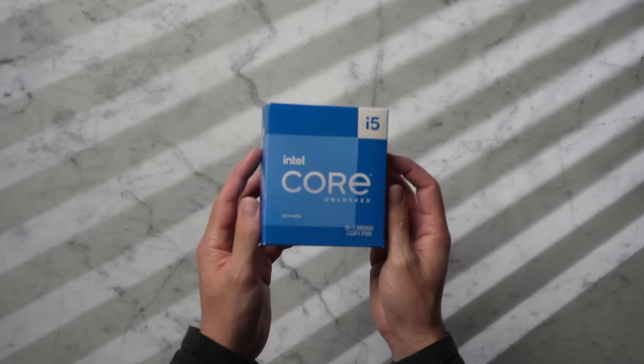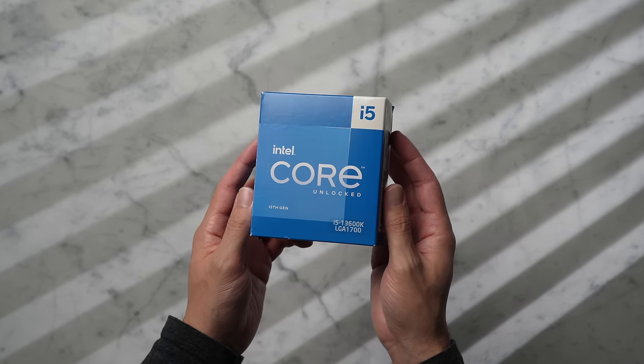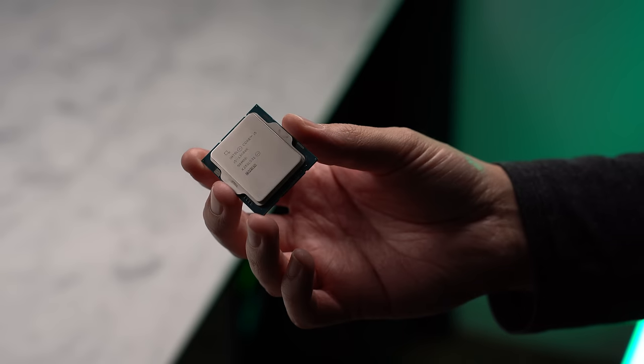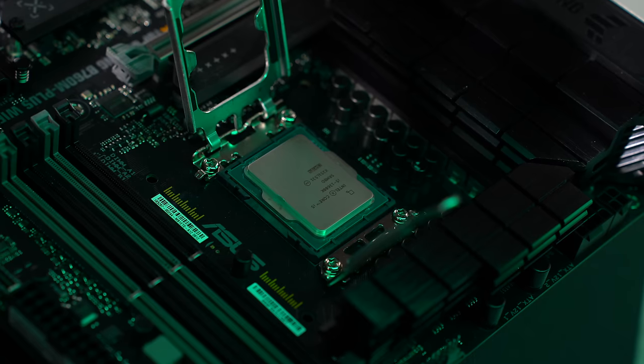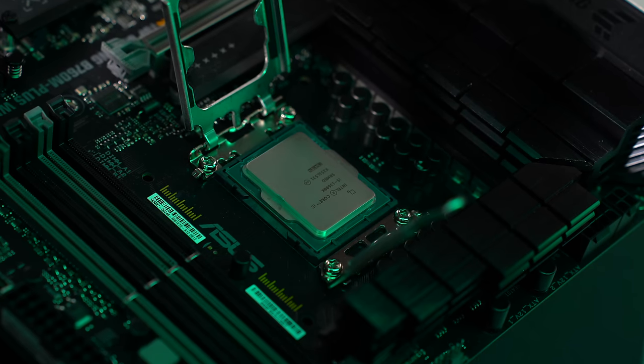So let's talk about the parts. The CPU I'll be using is the Intel i5-13600K. This has been my go-to Intel CPU for gaming this year. It has 14 cores, 6 of which are performance cores, and can boost up to 5.1GHz.